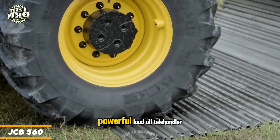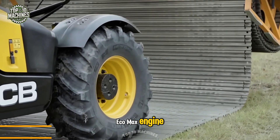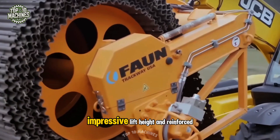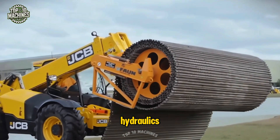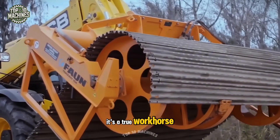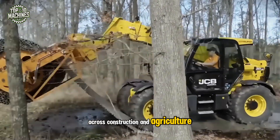The JCB560 is a powerful load-all telehandler equipped with the award-winning Ecomax engine, recognized internationally for its efficiency and performance. With a high load capacity, impressive lift height, and reinforced hydraulics, this machine is built for maximum productivity. It's a true workhorse, ideal for demanding lifting tasks across construction and agriculture.